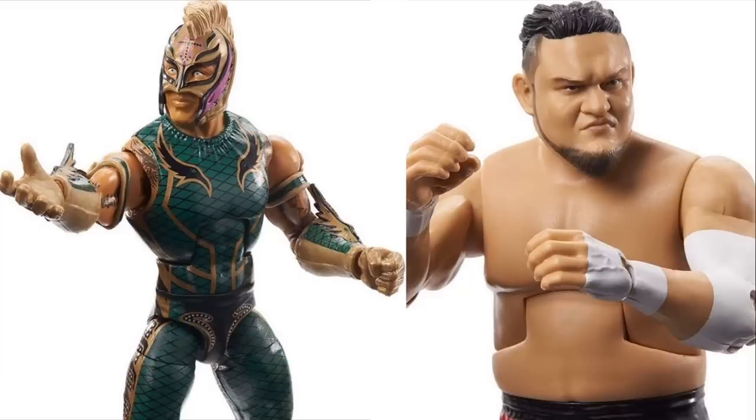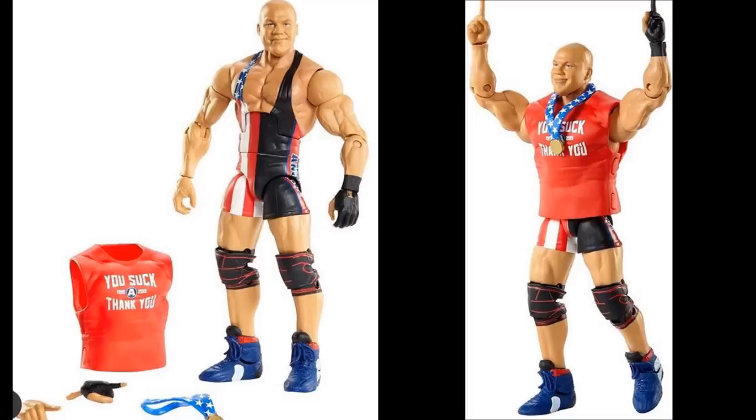Moving on, we have Series 2 of the Network Spotlights. We have Kurt Angle from his last match with Baron Corbin at WrestleMania. I like the attire — it's not his best but you get a rubber shirt, interchangeable hands, the medal, and a regular face. The head sculpt looks very similar to the Elite 59 Kurt Angle. I also like the wrestling shoes on this one.